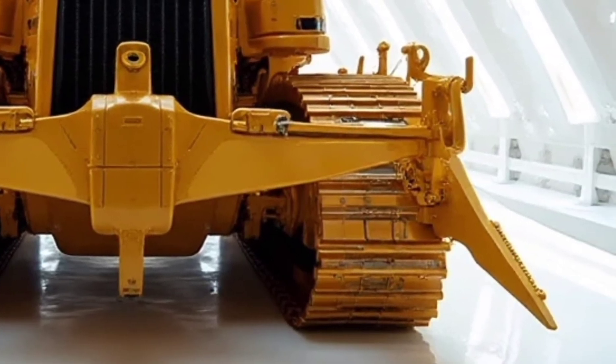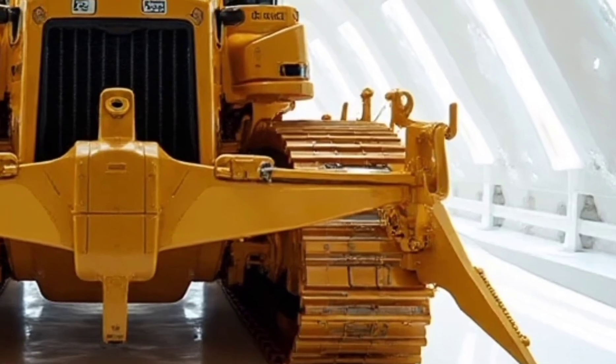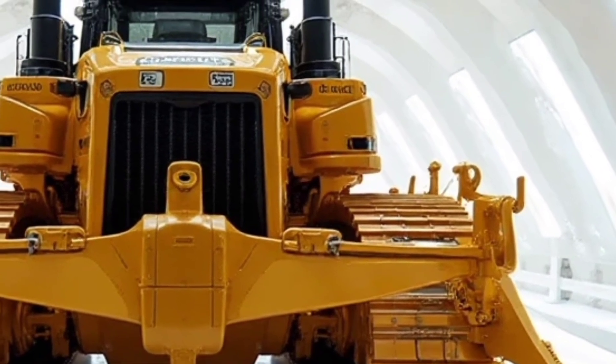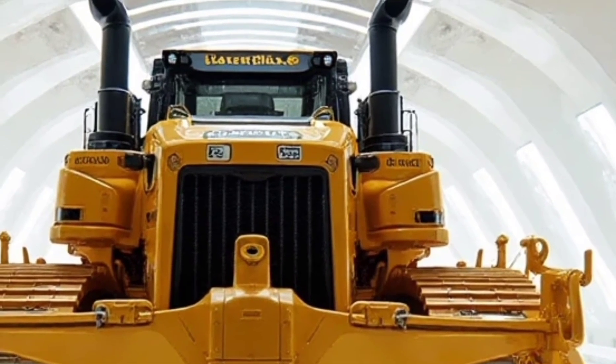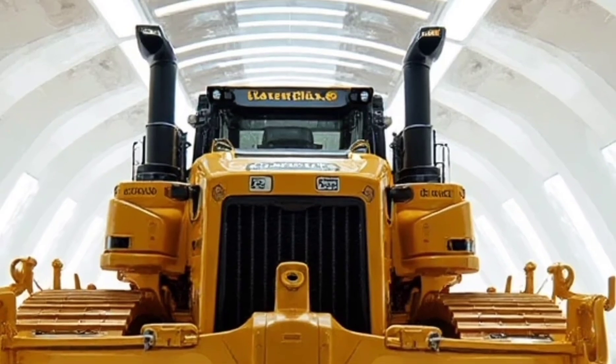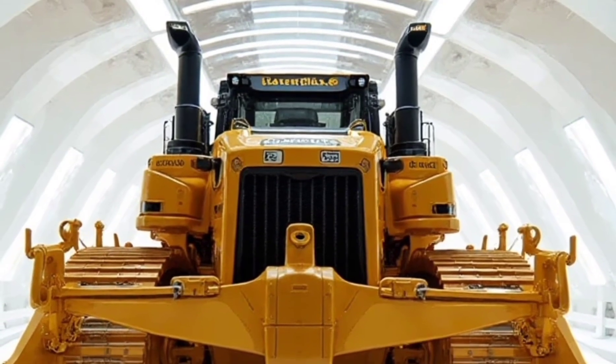Underneath that bold exterior lies a powerhouse of performance. The D17 comes equipped with a next-generation high-output diesel engine that balances raw strength with remarkable fuel efficiency. Caterpillar has focused on sustainability, ensuring that despite its size, the D17 runs cleaner and uses less fuel than older models — a big step forward for cutting operational costs and reducing the environmental impact of heavy machinery.